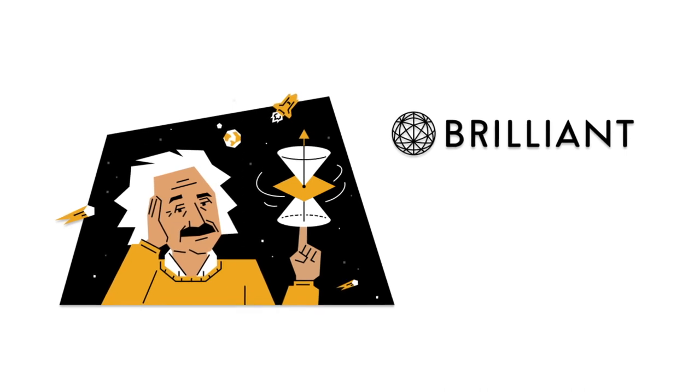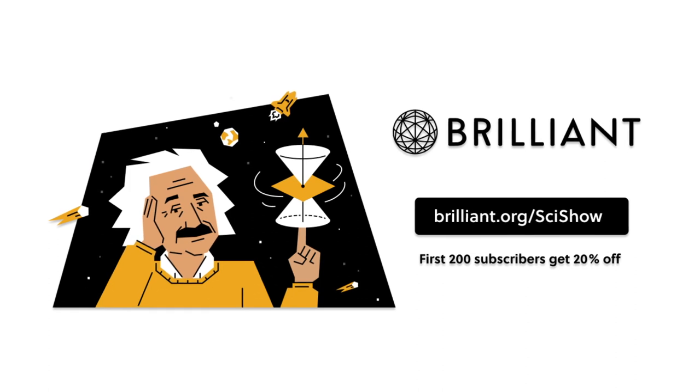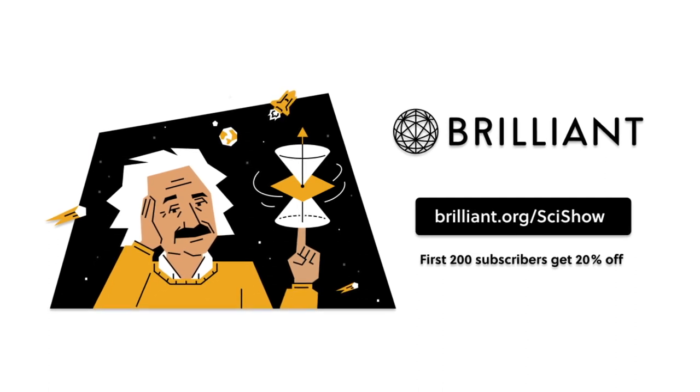Thanks to Brilliant for supporting this episode of SciShow. Go to Brilliant.org/scishow to learn how you can take your STEM skills to the next level this year.